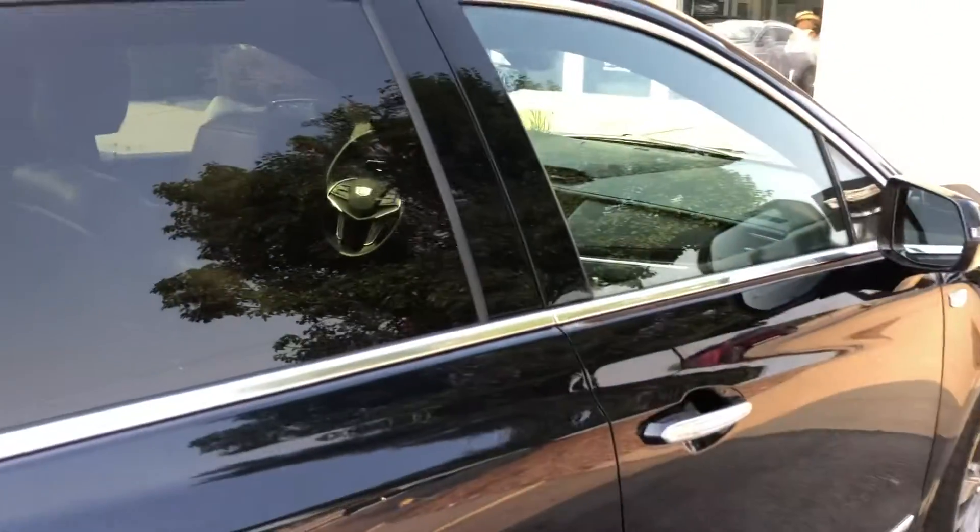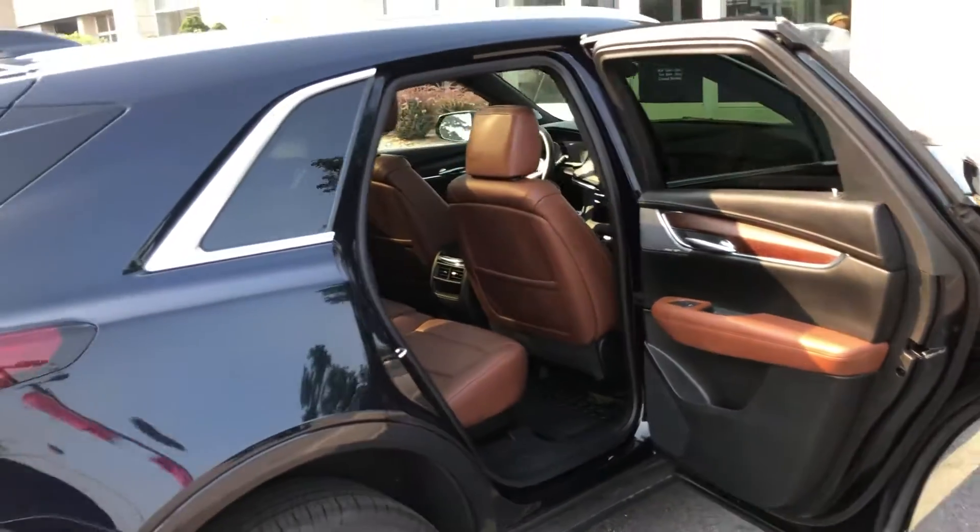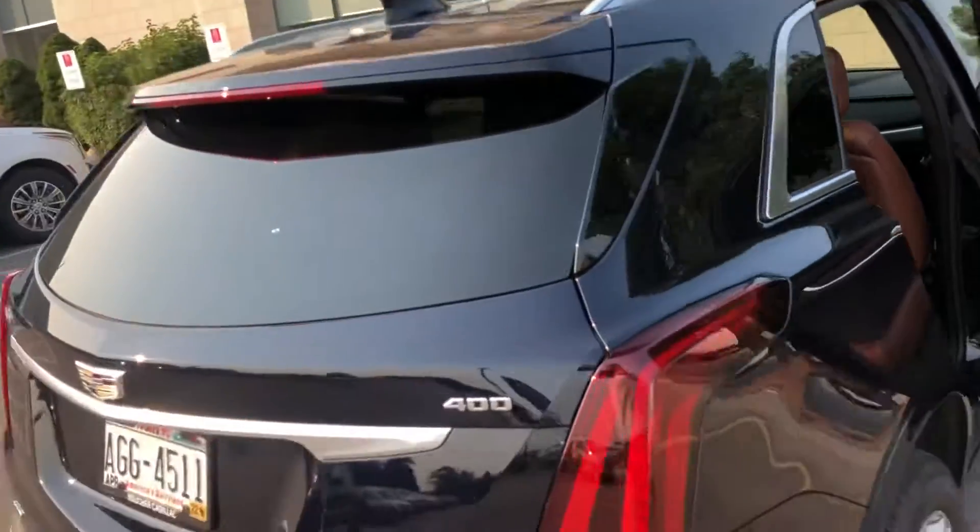It's got the enhanced visibility package, driver assist, rear zone climate — just to name a few of them.